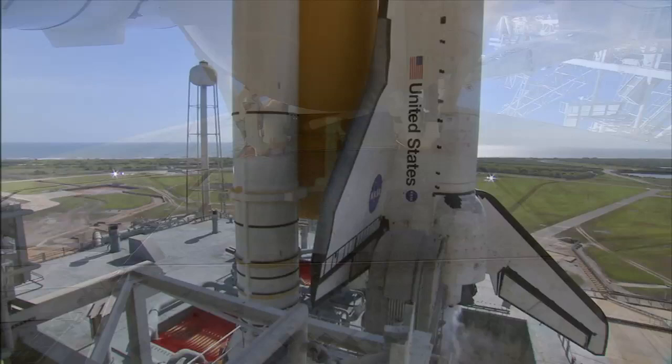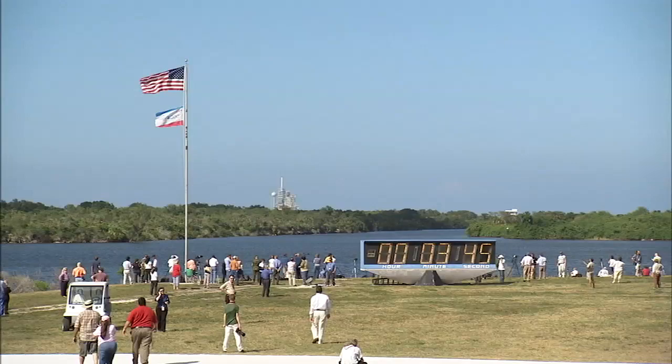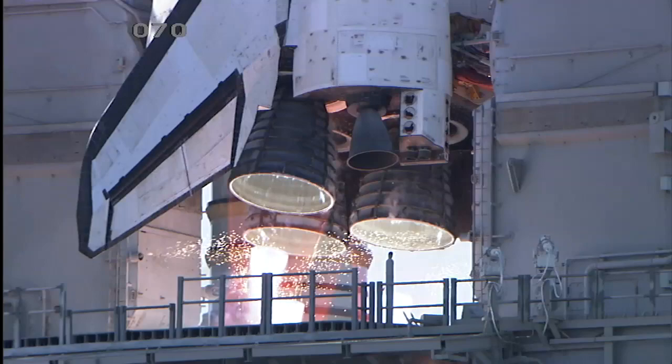It's launch day at NASA's Kennedy Space Center in Florida. The space shuttle is on the launch pad, the astronauts are aboard, and the countdown is clicking steadily backwards. More than 200 miles above Earth, the International Space Station is moving quickly through its 91-minute long orbit, leaving the shuttle a scant five-minute window to lift off or risk missing the orbiting laboratory.